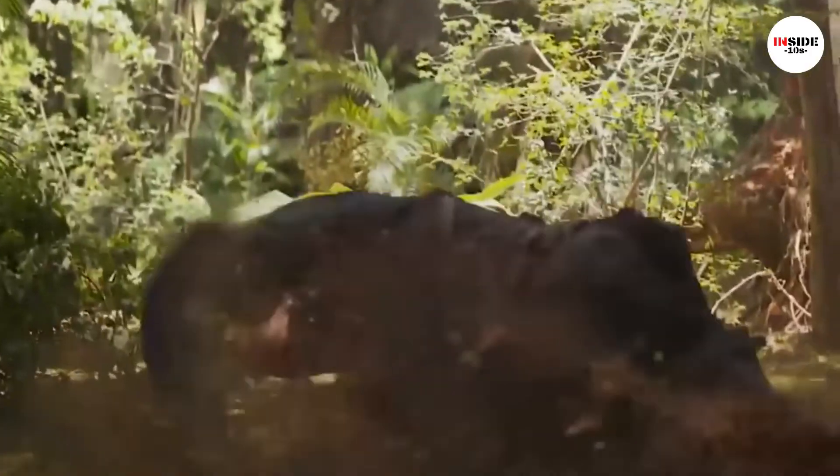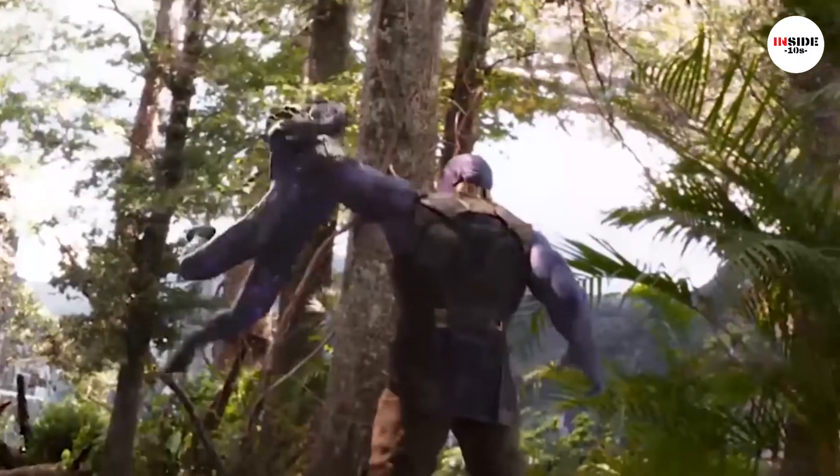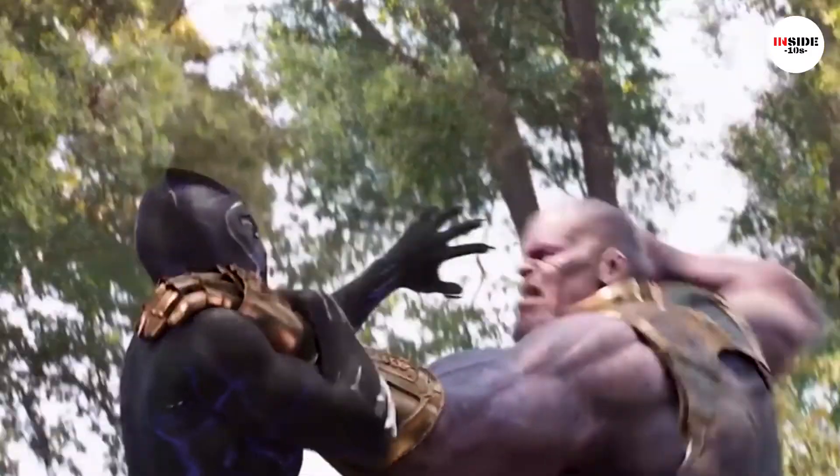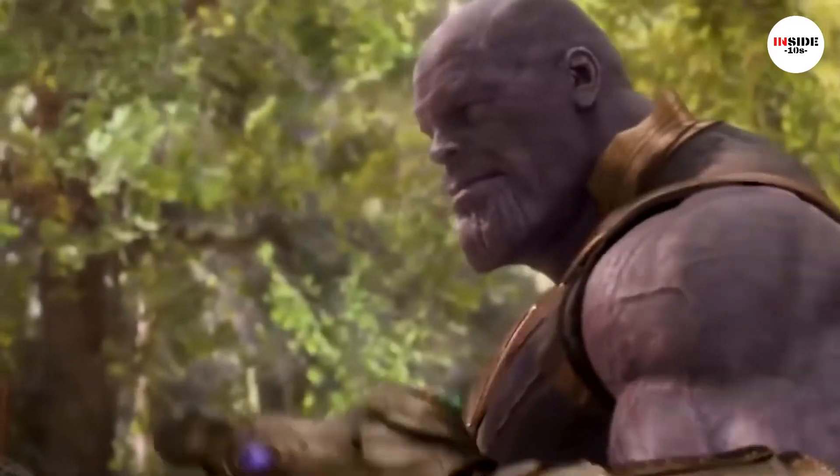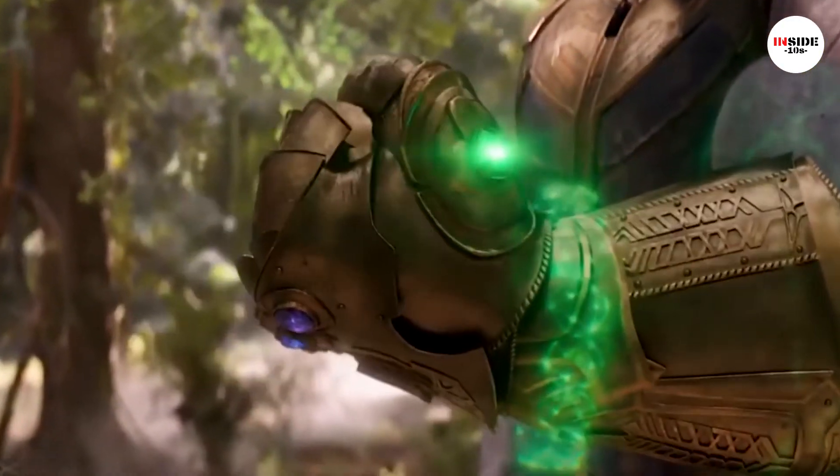The Space Gem allows the wearer to manipulate space, which includes creating wormholes and allowing teleportation. The Soul Gem can control souls both dead and alive. The Reality Gem alters the natural laws of the universe.